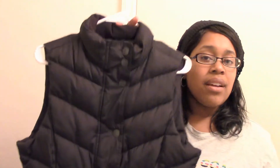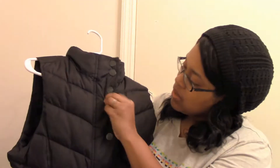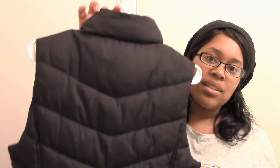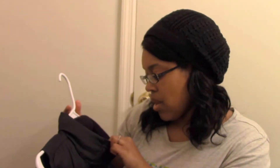And then I found a black Gap winter vest. It also has buttons and a zipper compartment, with front pockets. It is in great condition and this is a size small.